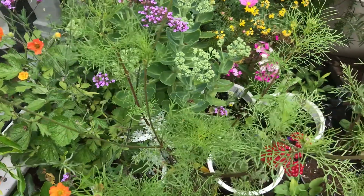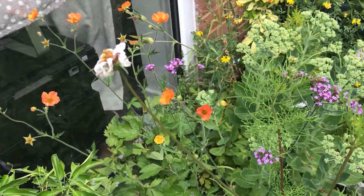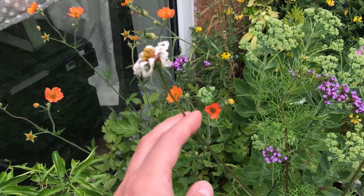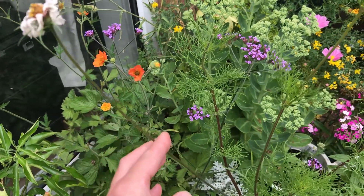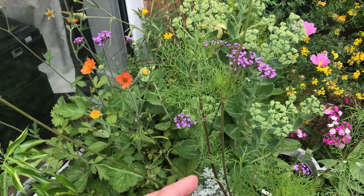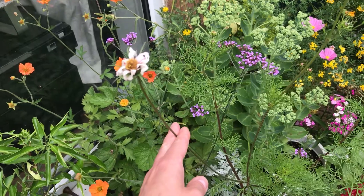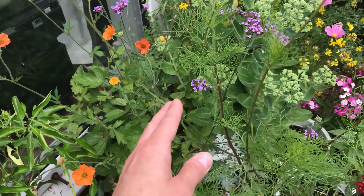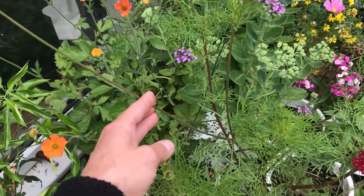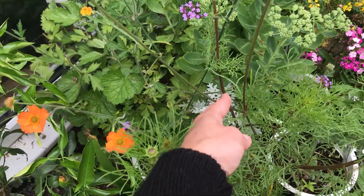Cosmos is flowering nicely and these are all the ones planted from seed, so I'm very happy about them. I do need to deadhead them. Keep deadheading your flowers because the energy that would go into producing and setting seeds will instead go into other buds. So I will snip this one off down here.